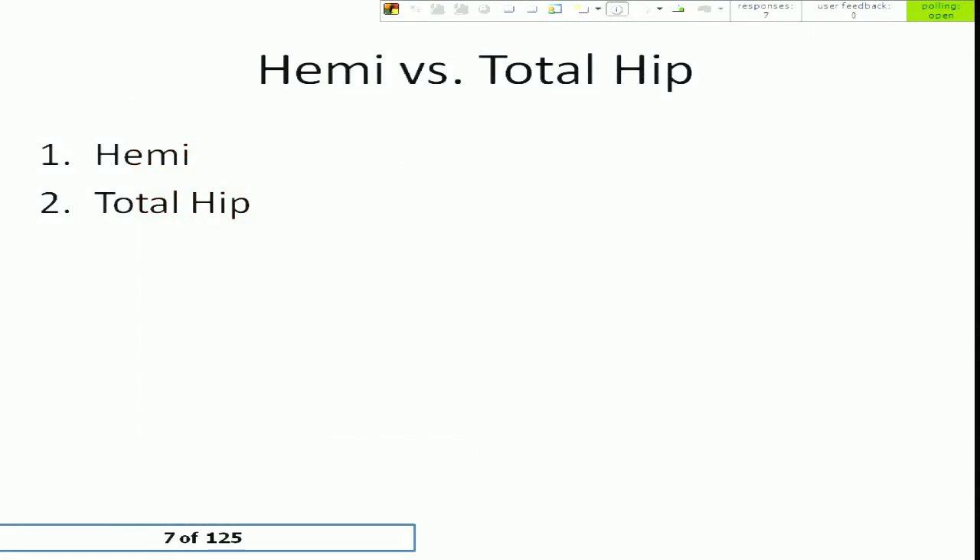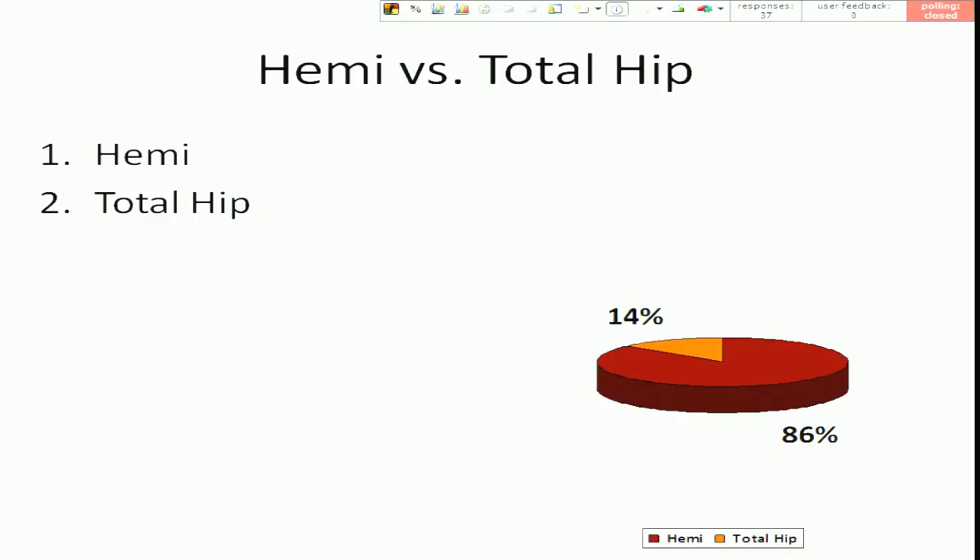After the post-debate survey, it still looks like hemiarthroplasty is the victor. That concludes our debate session for hip fractures.